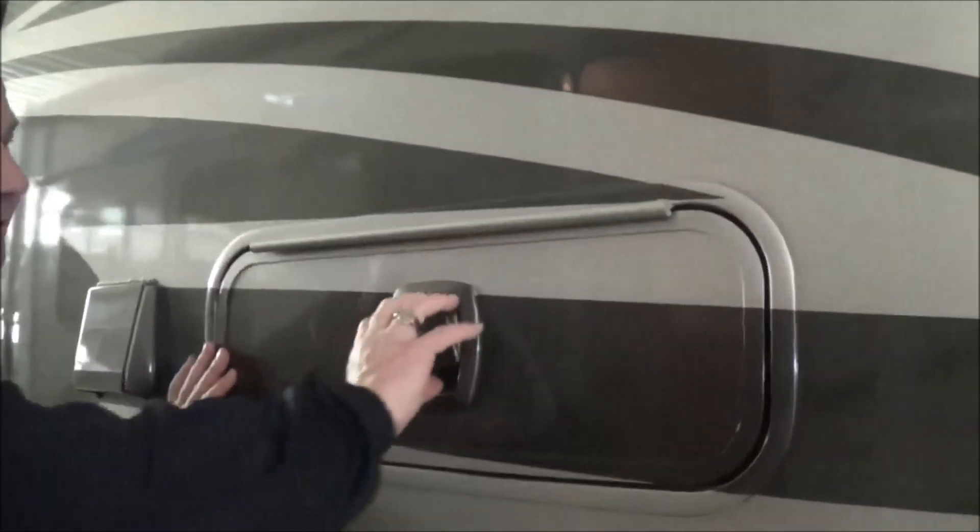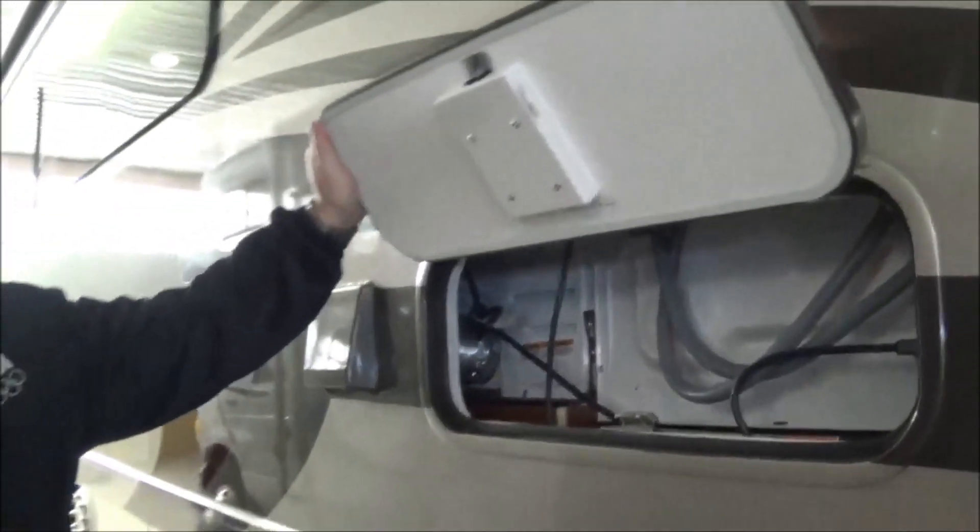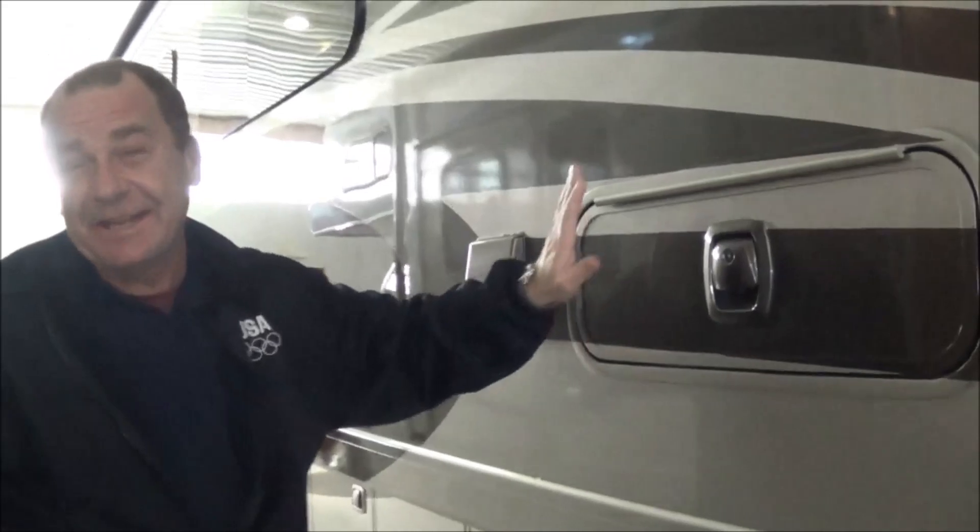This is a nice feature too — just a little thing. You've got a door, it's a slam-latch door. You have access to your washer and dryer back here in the back.